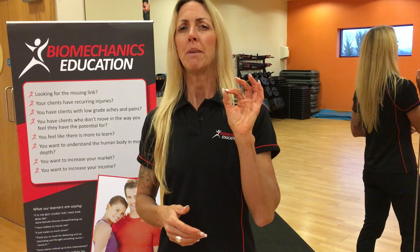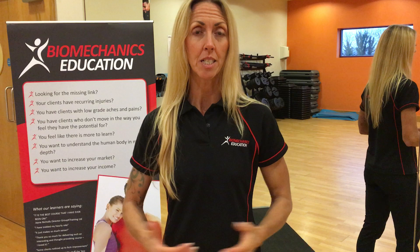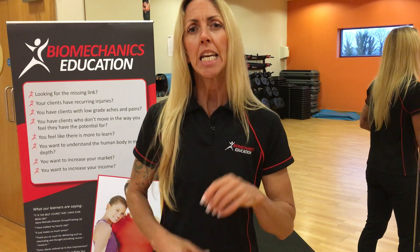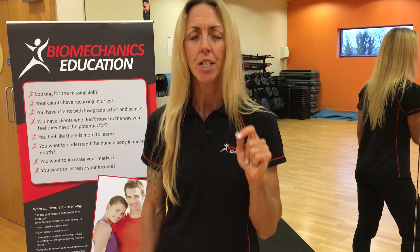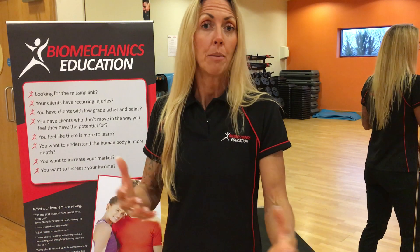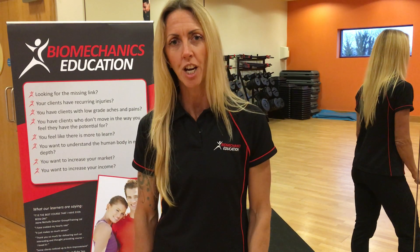So, if you're looking for a missing link, if you're looking for increasing your confidence when you have a group of mixed abilities in your classes, if you are wanting to know a little bit more about how the body works, why some people can't do the squat, why some people's legs move the way they do or they can't lift their arms, this is the perfect workshop for you.